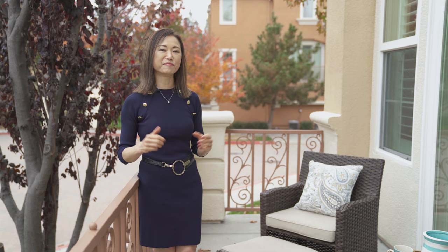Thank you for taking the tour with me. I hope you enjoyed it. Again, my name is Mei Ling from 8 Blocks Real Estate. If you have any questions or would like private showings, please give me a call at 408-829-3994. Please remember to follow us on Facebook and subscribe to our YouTube channel at Mei Ling Homes. See you next time.